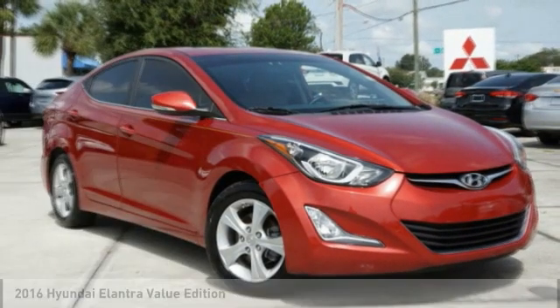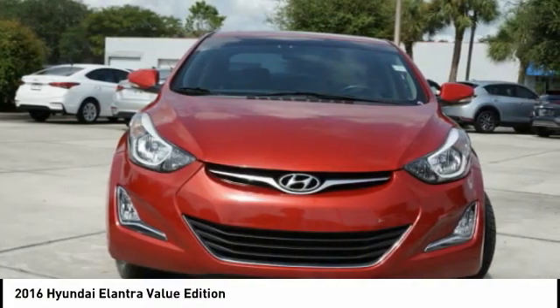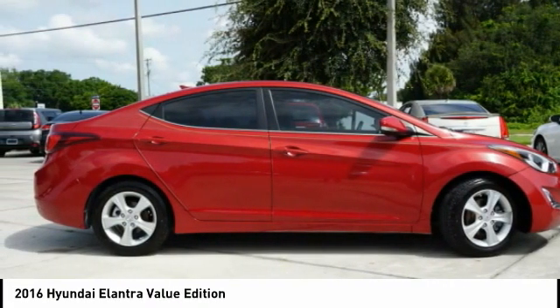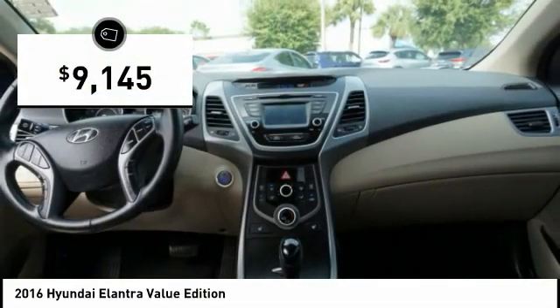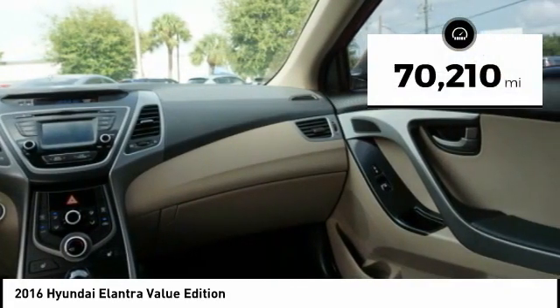Love the 2016 Elantra. The Elantra boasts the most interior room in its class and gets an exceptional 35 miles per gallon. With its luxurious standard features, the Elantra is an easy choice and is priced below $10,000. This vehicle has less than 75,000 miles.